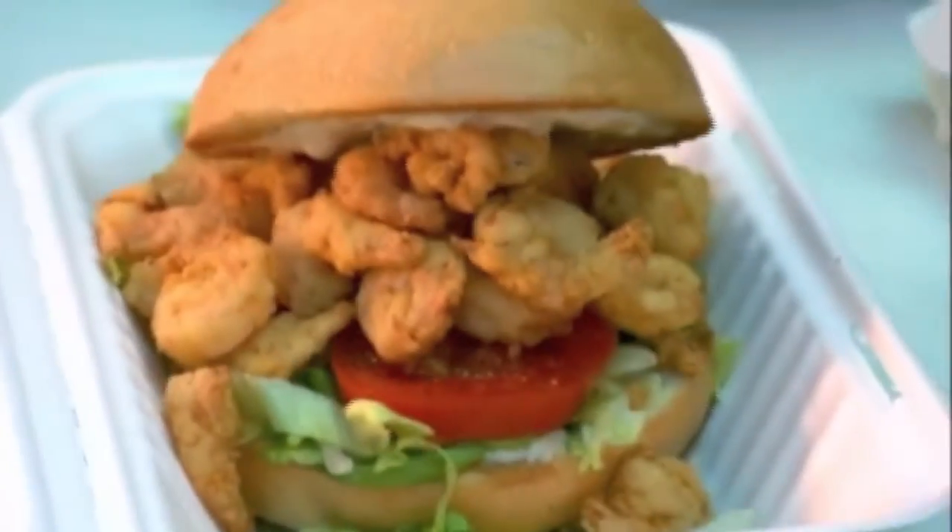Buttered, toasted bread along with fried shrimp makes for a pretty good combination. The shrimp is just juicy and full. It's awesome.